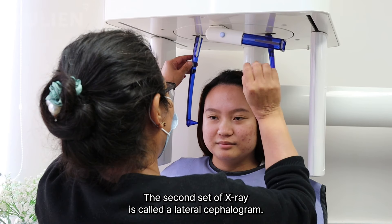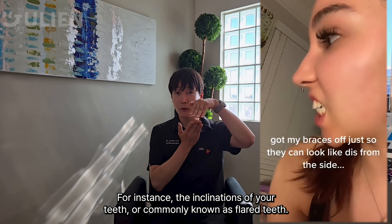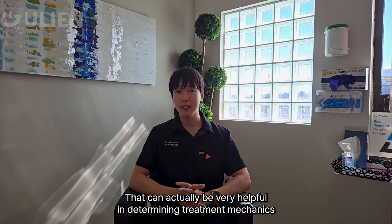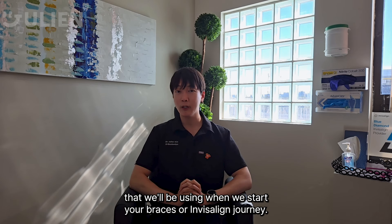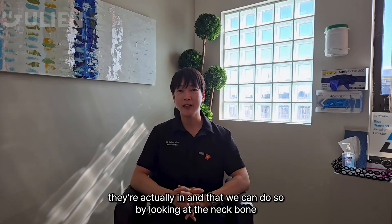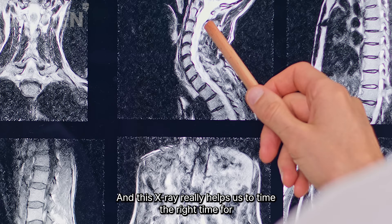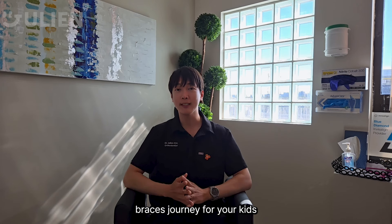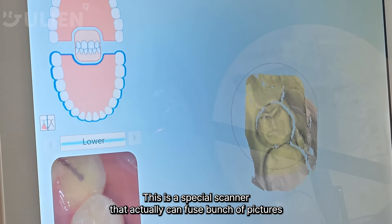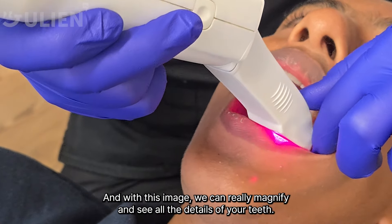The second set of x-rays is called a lateral cephalogram, and from this x-ray we can tell quite a few things — for instance, the inclinations of your teeth, commonly known as flared teeth, and the relationship between the upper jaw and the lower jaw. That can be very helpful in determining the treatment mechanics we'll use. For younger kids, we can also tell the growth stage they're in by looking at the cervical vertebrae, which helps us time the right moment to start braces. After the x-rays, we also take an iTero scan — a special scanner that fuses pictures into a 3D image so we can magnify and see all the details of your teeth.